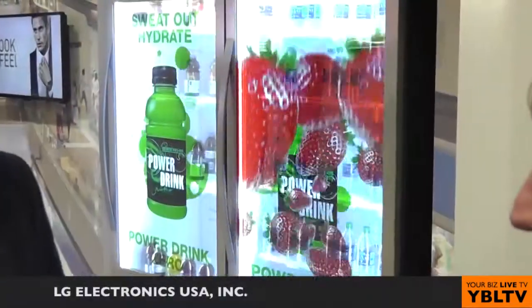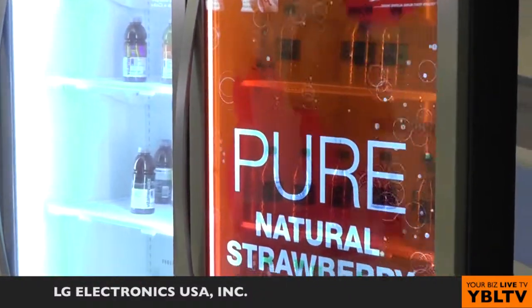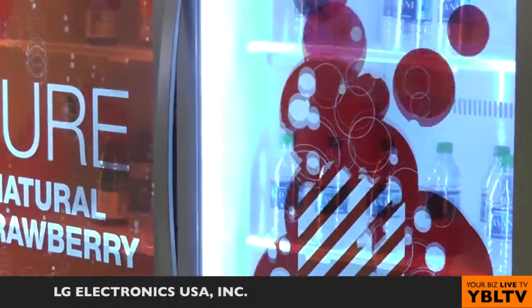Let's talk about my favorite part of the LG world here: the cooler display. The cooler display is one of our big draws here. What it does is it marries up things that LG does really, really well — some of our consumer products, like a cooler, and then one of our digital sign-in displays that's actually transparent with the highest level of transmissive capability of any product in the market.